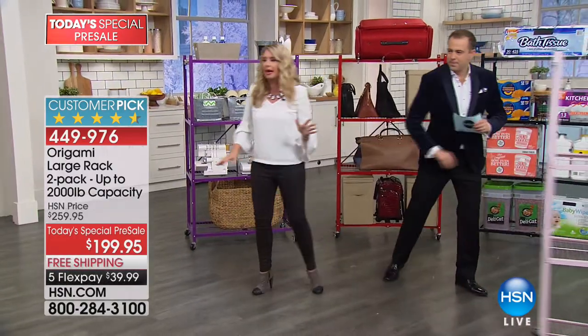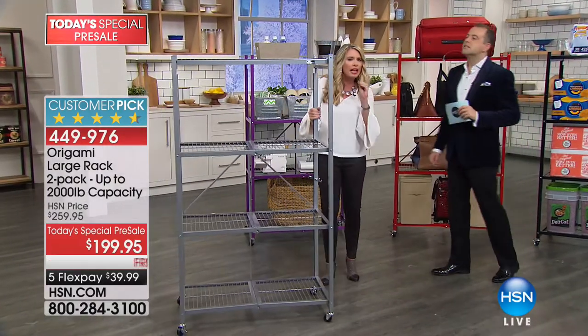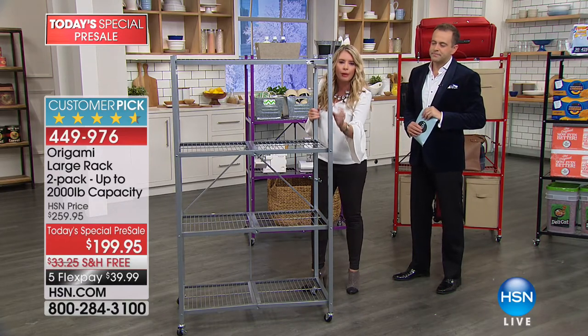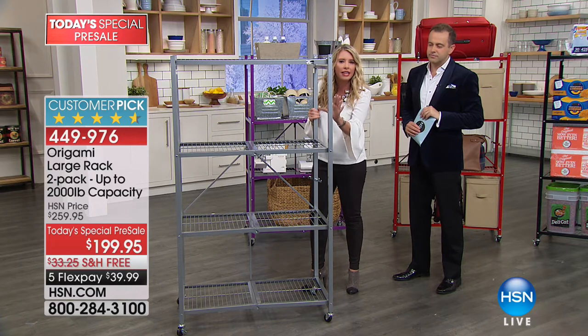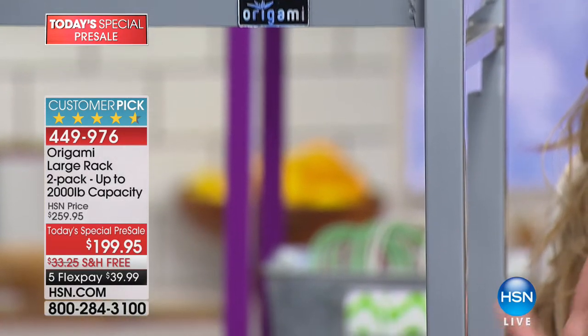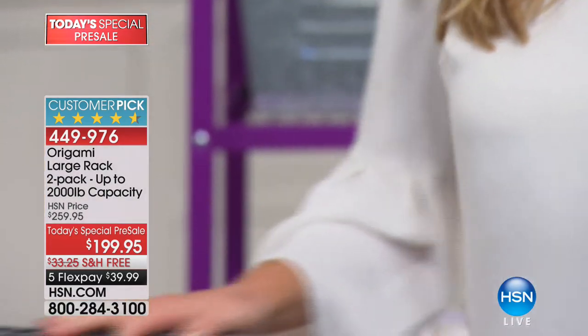Here is that platinum. The pewter has little specks of black in there, but this is that beautiful platinum. It's got a flat finish, kind of more of a silver. So if you have stainless steel in the house, if you really love that industrial look, this platinum is definitely a good way to go.